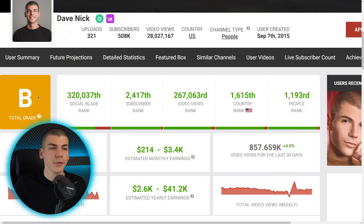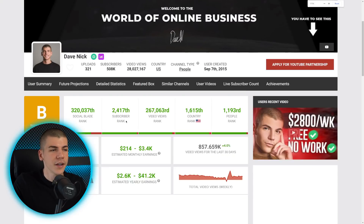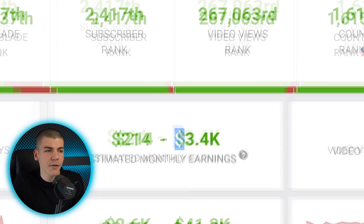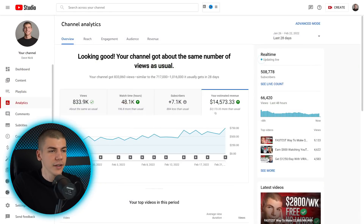For example, if you go over to Social Blade, which estimates your earnings and analytics, they estimate that my channel, Dave Nick, which is also in the finance space, makes around $3,500 a month from ad revenue. But if we go to my YouTube Studio, you'll see that's almost five times more — it's like $14,500 in the past 28 days, and just yesterday alone we had $740.